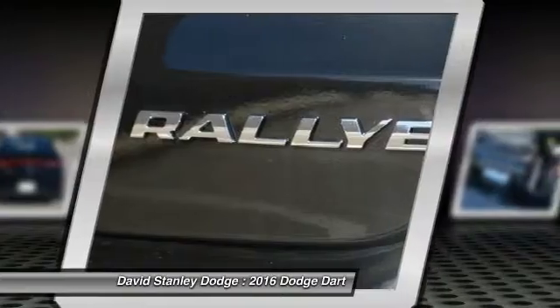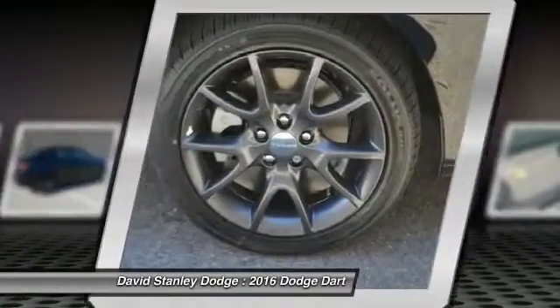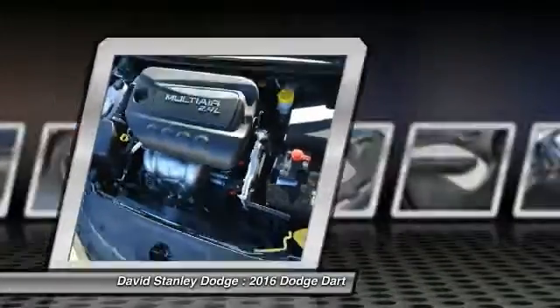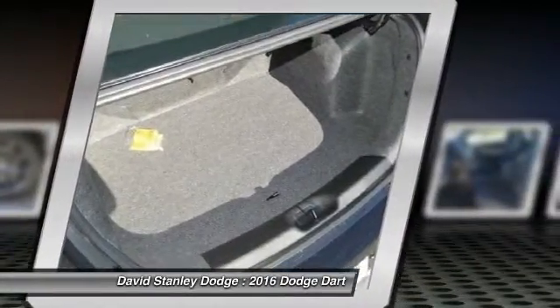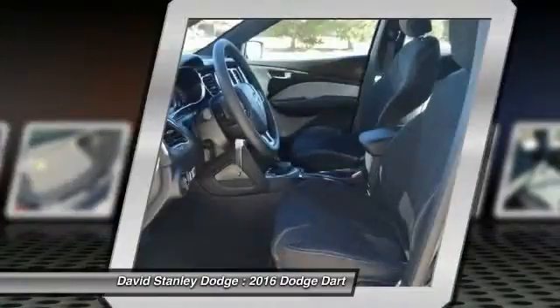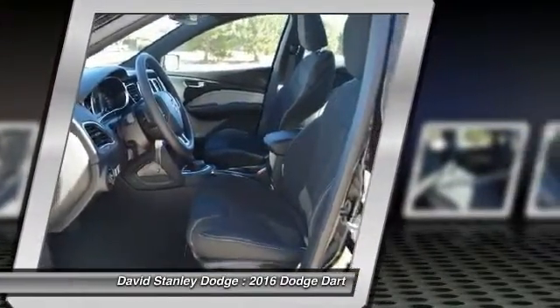Here are some of this vehicle's great options: traction control, dual airbags, front air conditioning, power steering, alloy wheels, four-wheel disc brakes, trip computer, security system, electronic stability control, and power windows.